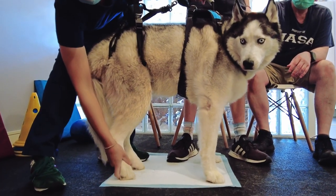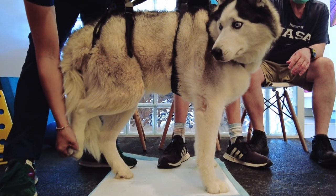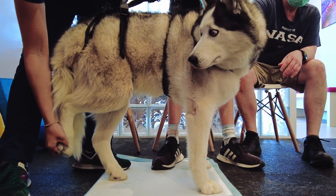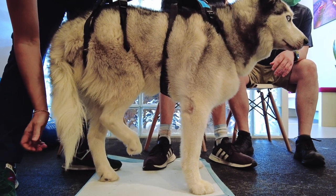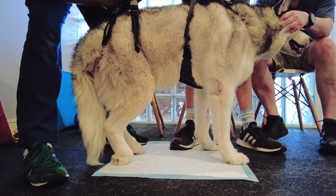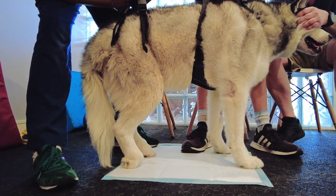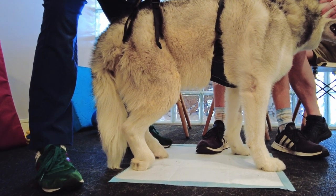On Obi's first visit, I performed a full assessment. Thankfully he had deep pain in both hind legs, which is an important prognostic indicator for regaining the ability to walk. Not surprisingly, there was no conscious proprioception, and you can see Obi was not aware that his paw was in a knuckled position nor did he have the motor function to correct it.